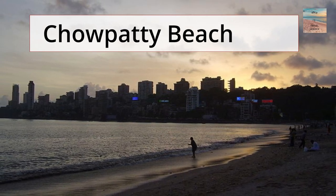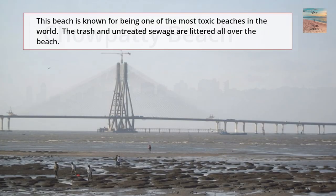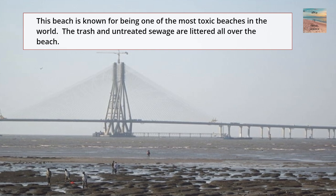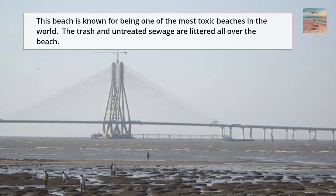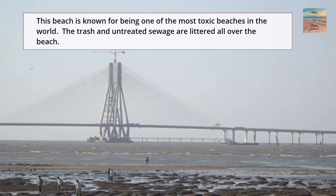Our next deadly beach is Cowpetty Beach in India. This beach is known for being one of the most toxic beaches in the world. There's trash and untreated sewage littered all over the beach.